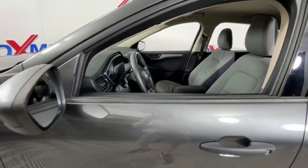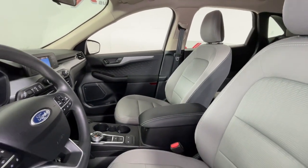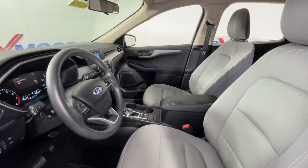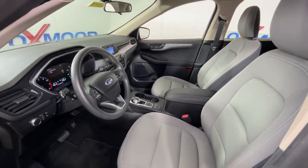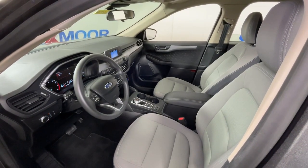This compact SUV is your calm, capable refuge in a hectic world. Designed to be family friendly with a can-do heart, its technology protects, connects, and entertains so you can relax and enjoy its comfortable responsive ride.